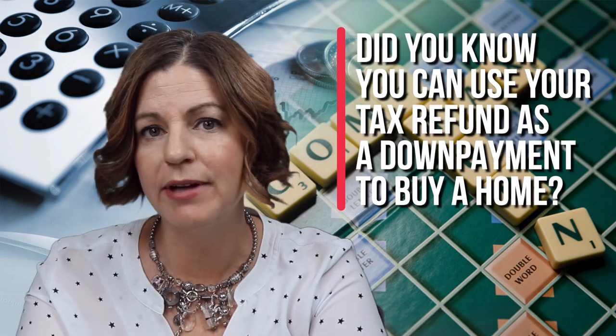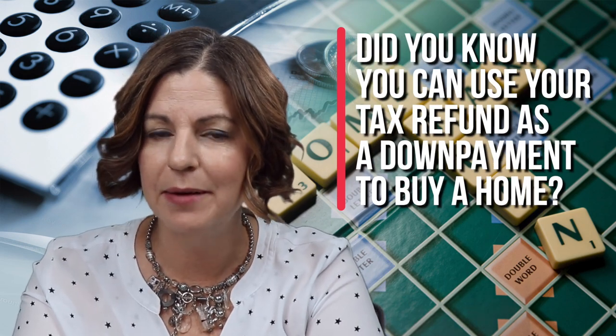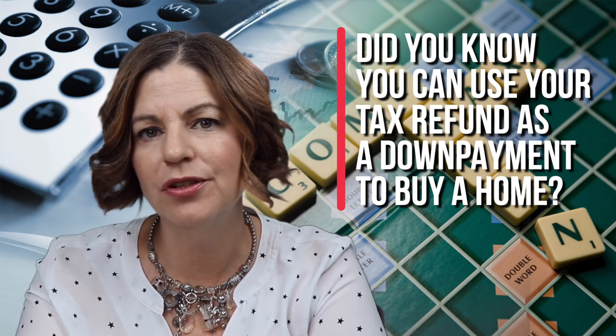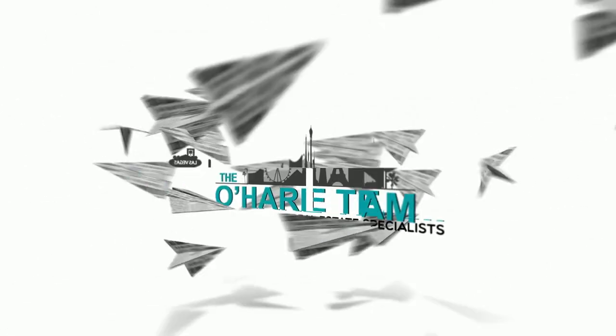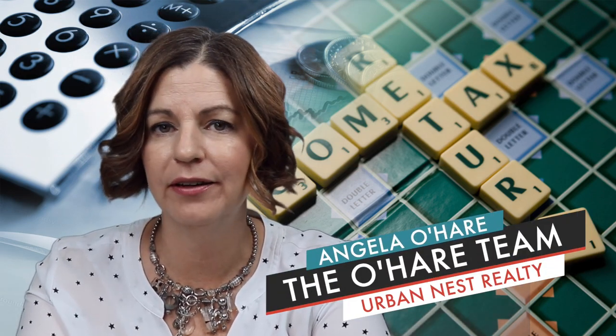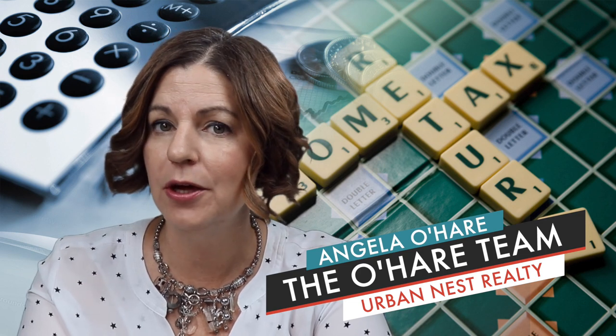Did you know that you could use your tax refund as a down payment to buy a home? That's what we're talking about today and we're starting right now. Hey everyone, welcome back to my channel. I'm Angela O'Hare, a realtor here in Las Vegas, Nevada with the O'Hare Team at Urban Nest Realty.